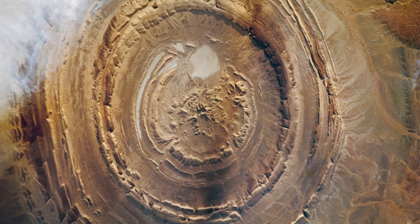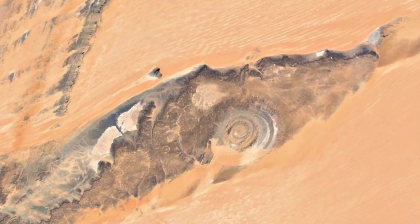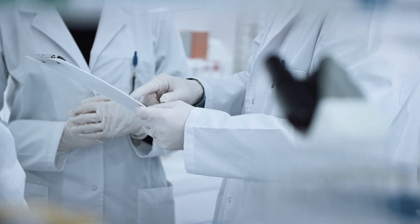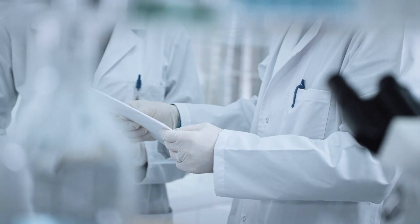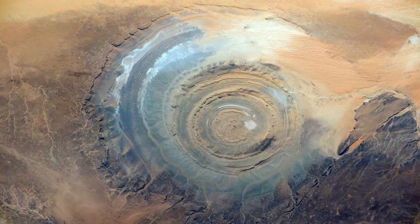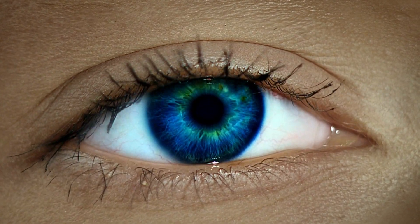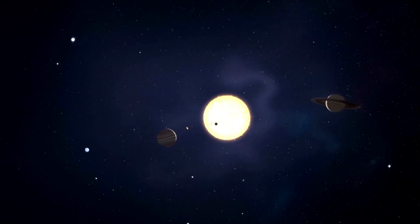The Richat Structure, also known as the Eye of the Sahara or the Green Eye of Africa, continues to be a subject of fascination and intrigue for scientists, researchers, and tourists alike. With its massive concentric circles in the middle of the vast desert, resembling a human eye when viewed from space, this geological wonder has captured the imagination of many.